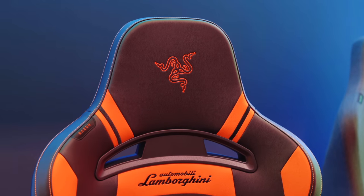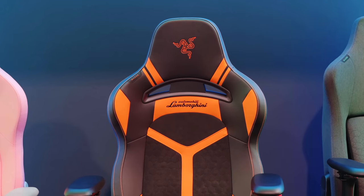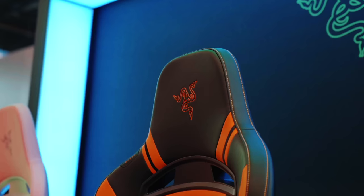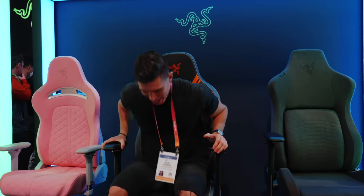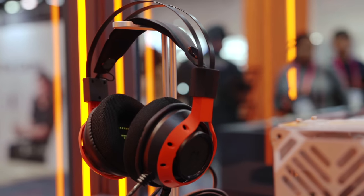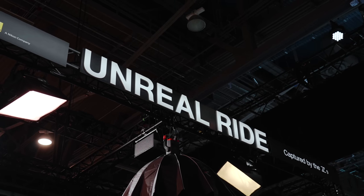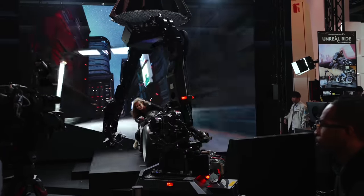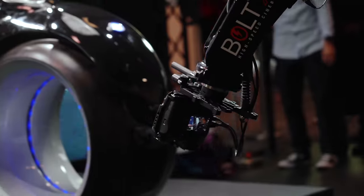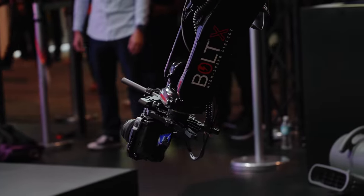My orange roundup: I hunted down a couple pieces, including a Razer Lamborghini edition chair with orange stitching, and a pair of orange headphones that caught my eye. My favorite part of CES, as typical, was the Nikon booth, which had this robotic arm. I'll end the video with a clip I recorded on a motorcycle — obviously it wasn't moving, it was all robotics-based. And that was pretty much my CES 2023 best in show.